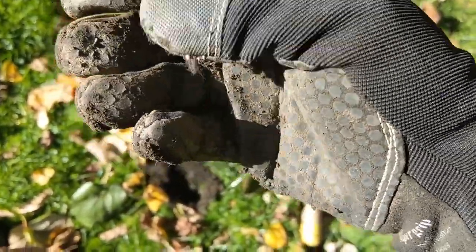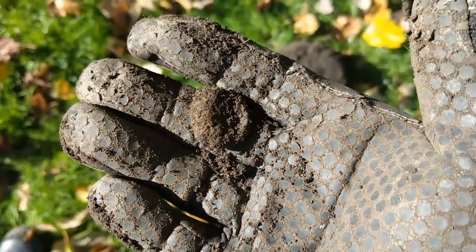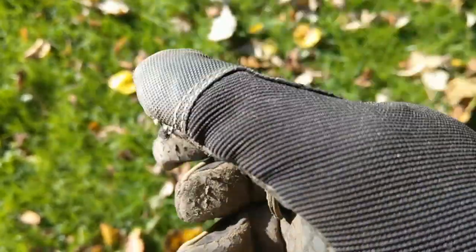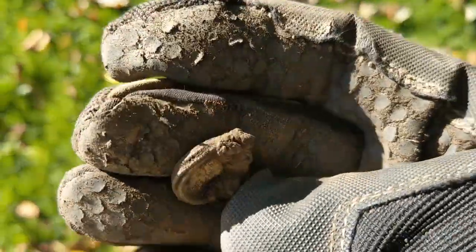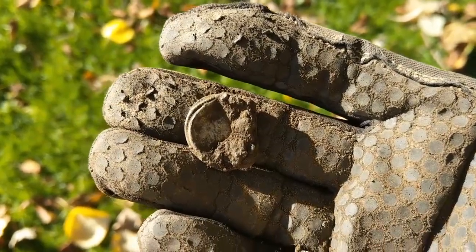I think that's a button, we'll go and take it out clean. Unfortunately it's just a little Imerion bottle top I think. Thought it was a ring for a second there, but alas no.